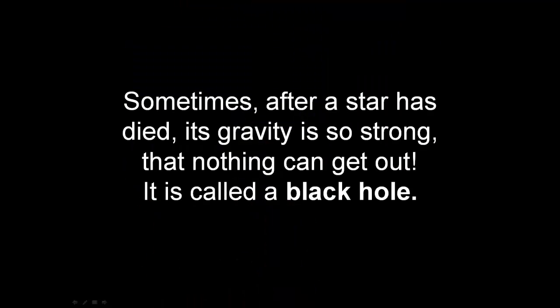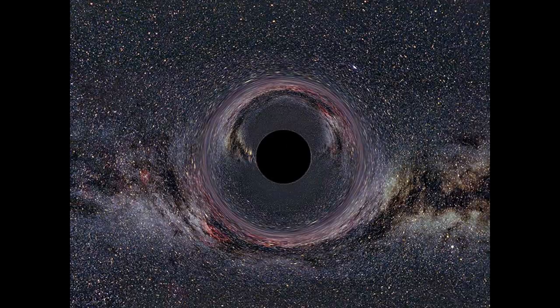Sometimes after a star has died, its gravity is so strong that nothing can get out, not even light. It is called a black hole. That's just a notion of what it might look like up close.